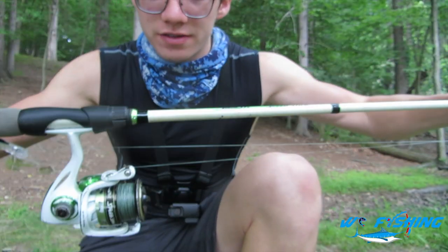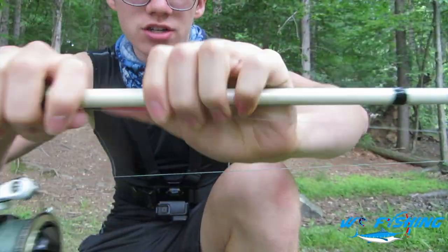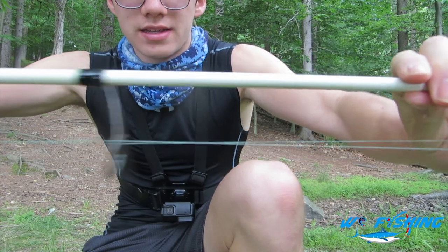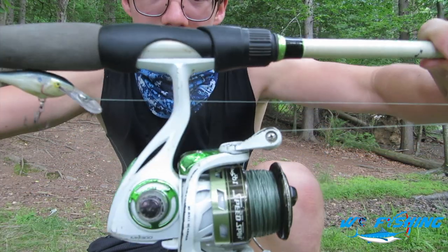As y'all can see, we have ourselves a spinning combo right here. It's the same reel but I just found the rod that it actually belongs to. This is the Lews — mock something or another — spinning combo.